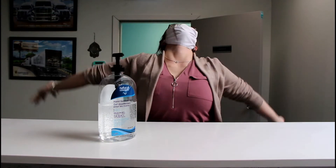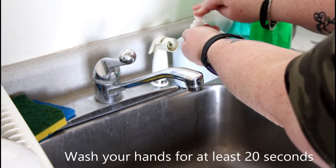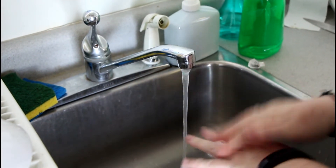We recommend that you guys use the proper CDC method for hand washing, which is washing for at least 20 seconds, not only on your hands, but also between your fingers, on the backs of your hands, and your wrists.